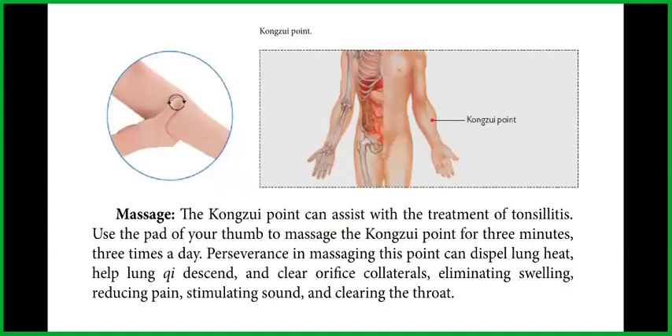Massage. The lung six point can assist with the treatment of tonsillitis. Use the pad of your thumb to massage the lung six point for three minutes, three times a day. Perseverance in massaging this point can dispel lung heat, help lung chi descend, and clear orifice collaterals, eliminating swelling, reducing pain, stimulating sound, and clearing the throat.